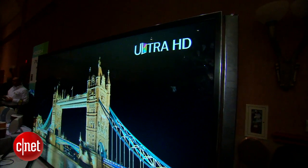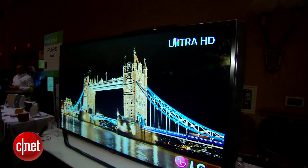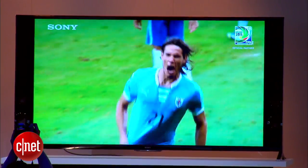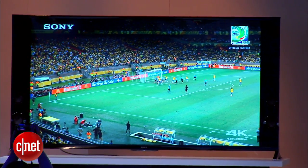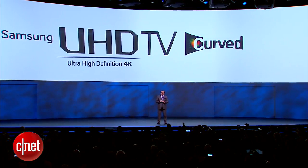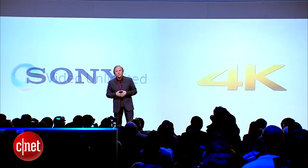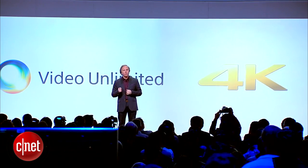Another trend: televisions that pack more pixels. One enthusiast says they can't stop talking about 4K, describing it as like looking out a window. Companies boasted displays with ultra-high definition and 4K technology. Don't let the tech jargon confuse you — they both refer to televisions that have much higher resolution than 1080p televisions.